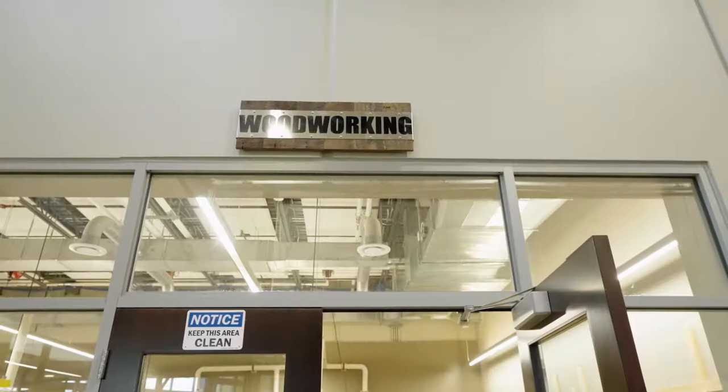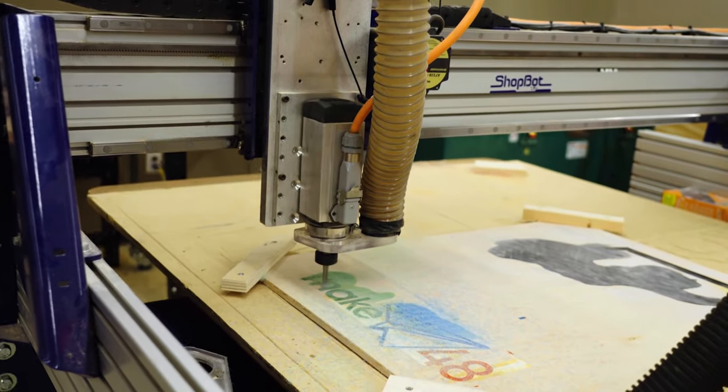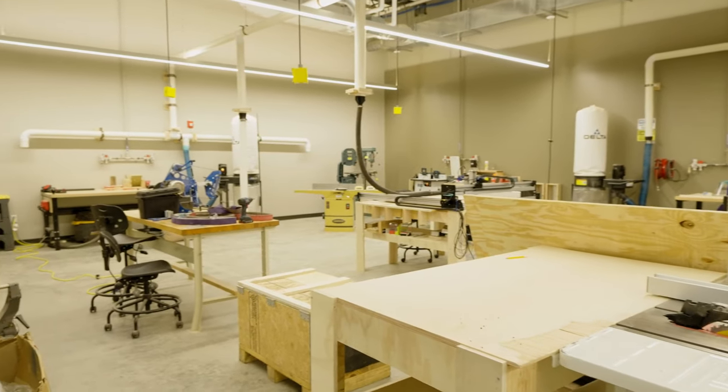This is Amy Gray with Make 48, and today I'm here with Kurt Graham. We can start by going over to our wood lab over here. We have CNC routers. We have our traditional table saws and other tools, but most everything in here is power.